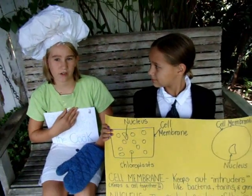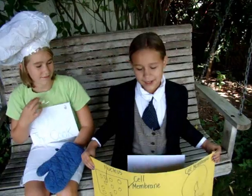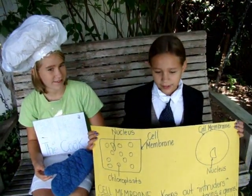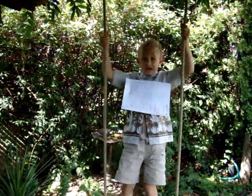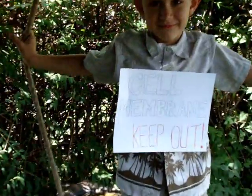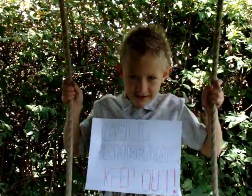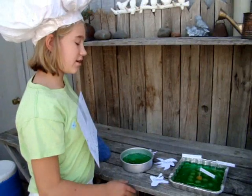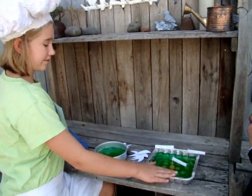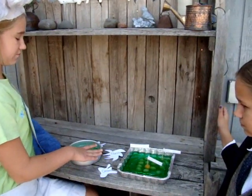Hi, I'm Elizabeth and I will be playing the chloroplasts. Hi, my name is Sarah and I will be playing the part of the nucleus. Hi, I'm James and I'm going to be playing the part of the guard, which is also the cell membrane. Hi, this is our model of the cells. This is a plant cell, which is square, and this is an animal cell, which is round.